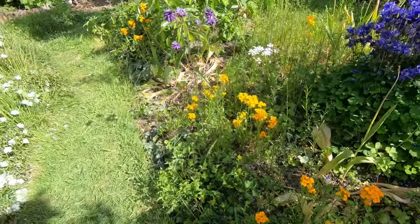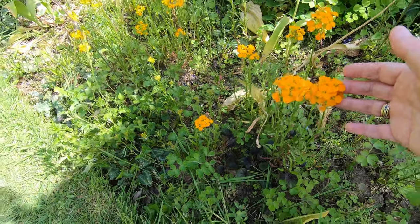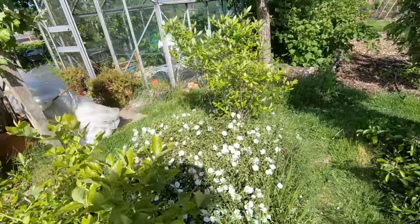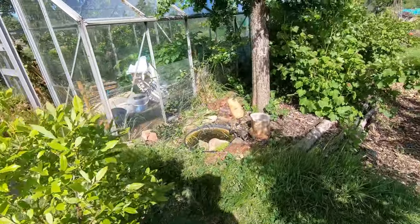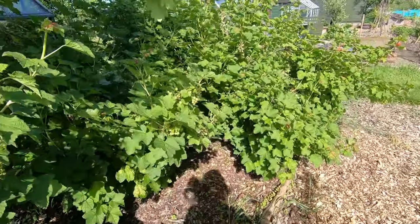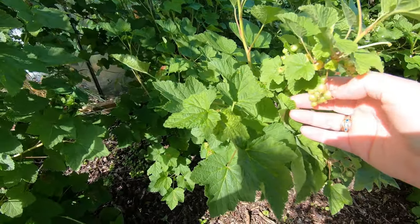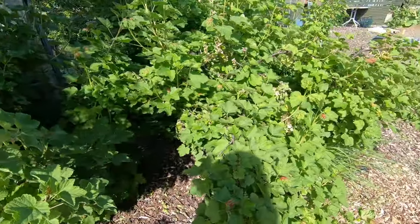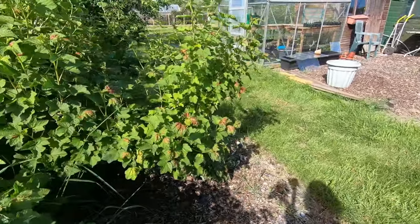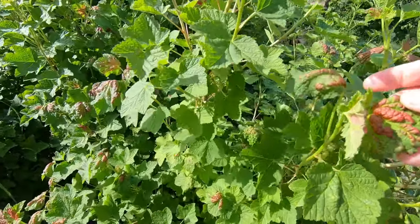Not sure where these came from — they look a bit like a wallflower but we've never planted them. Going past the red currants, which have got quite a bit of fruit and there's the first little sign of reddening there, which means we'll soon have to net or the blackbirds — well, all sorts of birds — will move in. I think the puckering is to do with aphids.